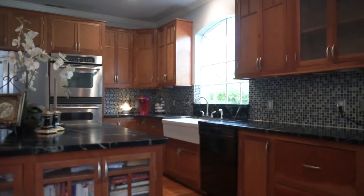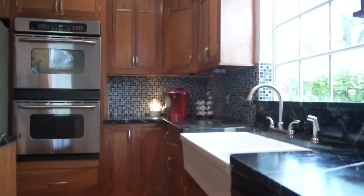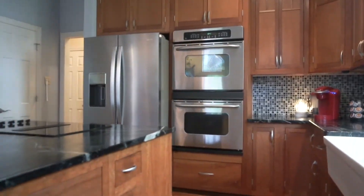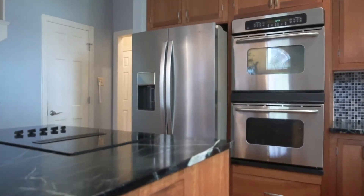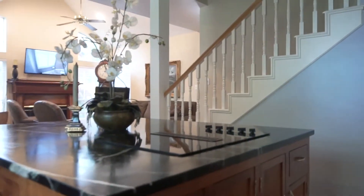Gorgeous soapstone counters and a massive island — this is the perfect room to embrace your inner gourmet. Beautiful stainless steel appliances, so many cabinets, lots of gorgeous storage, and a beautiful backsplash.